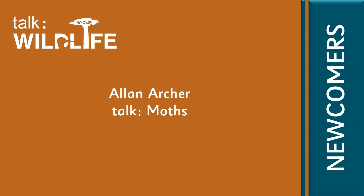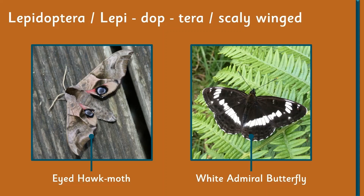Hello and welcome to my first presentation for newcomers. Today what we're going to do is we're going to talk moths.